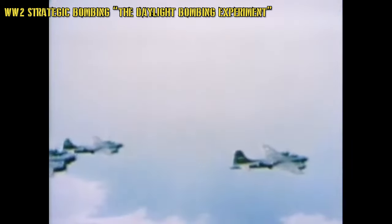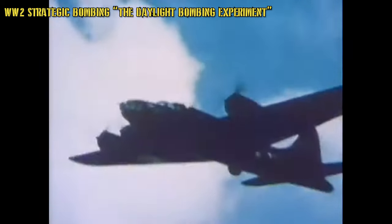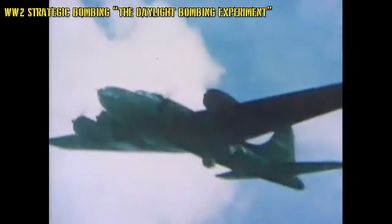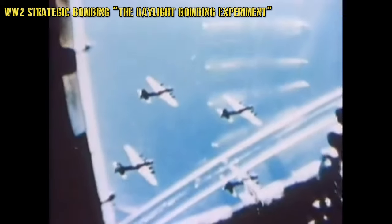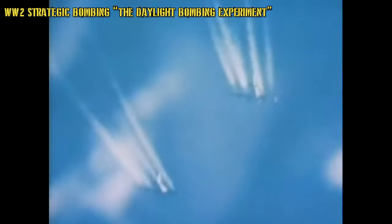There was no other data to go on since no one had done exactly what the Americans were trying to do — they were learning along the way, and of course the Germans had a vote too, adjusting their tactics. Much of that first year was hitting targets in France, particularly the U-boat bases along the coast and French aircraft manufacturing facilities that were producing aircraft and parts for Germany under duress.